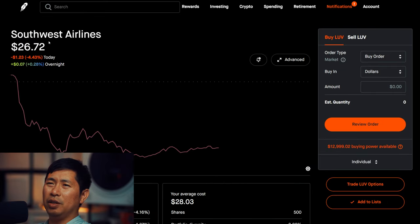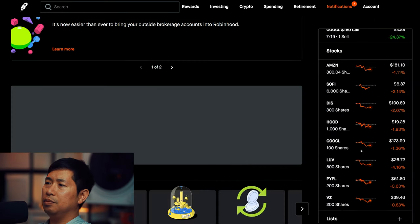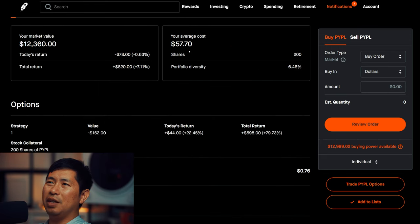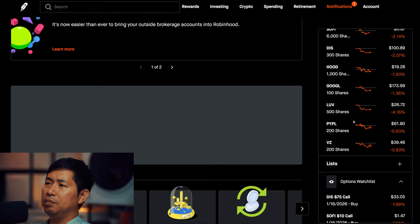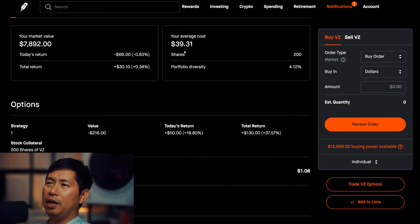I have 500 shares of Southwest Airlines. Southwest Airlines is at $26.72, with an average cost of $28.03 and a total return of negative $655. I have 200 shares of PayPal. PayPal is at $61.80, with an average cost of $57.70 and a total return of $820. I have 200 shares of Verizon. Verizon is at $39.46, with an average cost of $39.31 and a total return of $30.10.